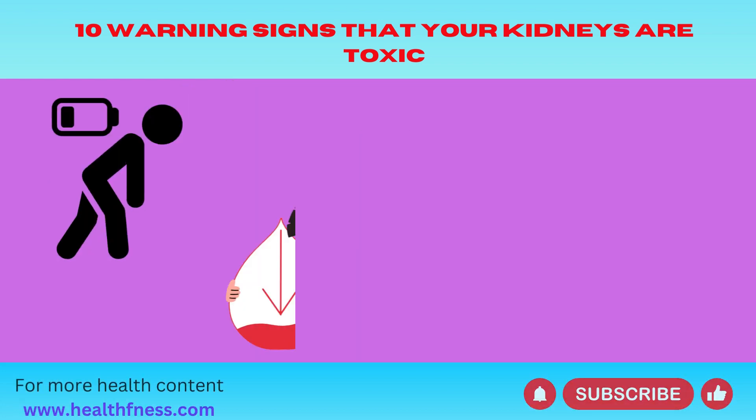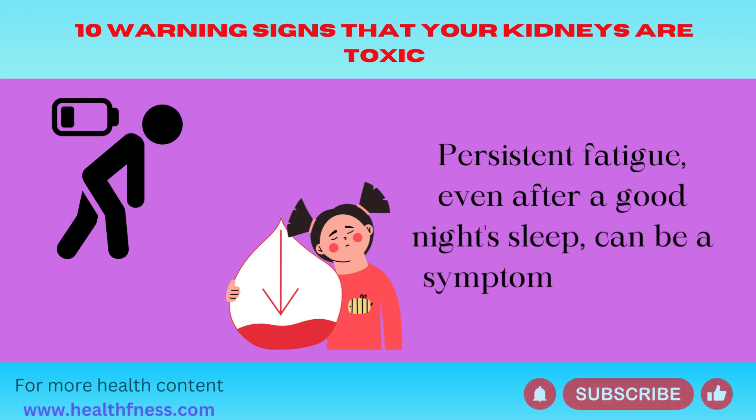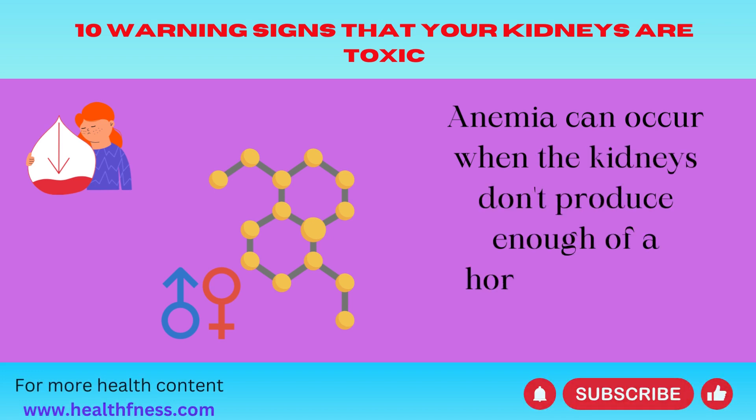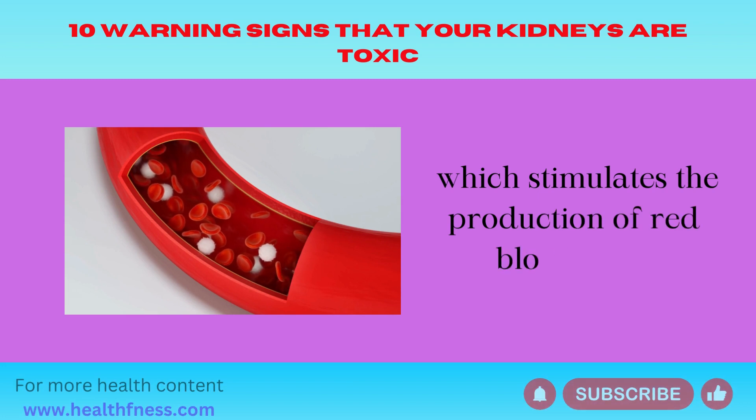Number 3: Fatigue. Persistent fatigue, even after a good night's sleep, can be a symptom of anemia. Anemia can occur when the kidneys don't produce enough of a hormone called erythropoietin, which stimulates the production of red blood cells.